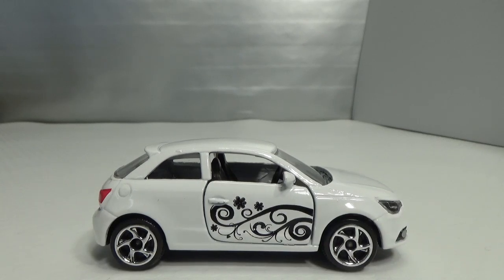Hello, welcome to Chasing Diecast Cars. Today we celebrate the German car make Audi. Exactly 110 years ago, April 25, 1910, the original company was founded.